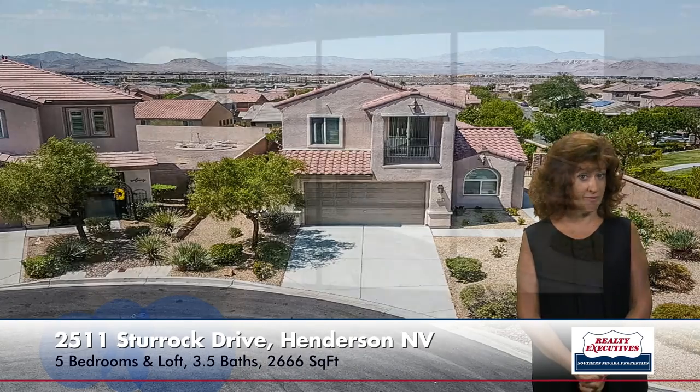In summary: 2511 Sturrock Drive in Henderson, Nevada in Anthem Highlands — 2,666 square feet of living space, five bedrooms plus a loft, three and a half bathrooms, a two-car garage on an oversized cul-de-sac lot right next to the park. It's been freshly painted inside and out, new carpet, new plumbing and lighting fixtures, new stainless steel refrigerator, and lots of other recent upgrades. It's just a beautiful home.